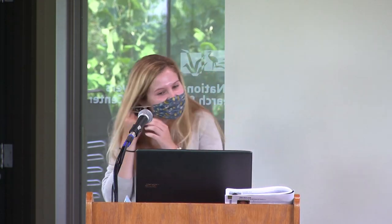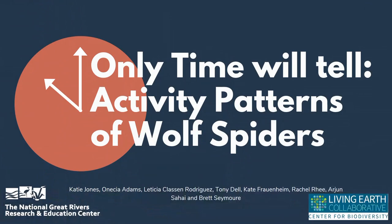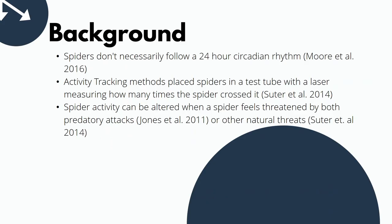My name is Katie Jones and I will be presenting today on the activity patterns of wolf spiders. My apologies if you're not a big fan of spiders — you're about to see a lot of pictures of them. So, a little bit of background on why we focused on wolf spiders as our subjects of choice.